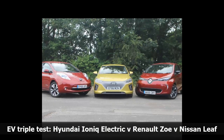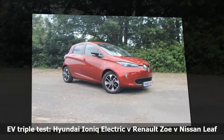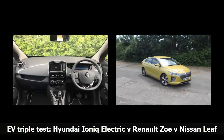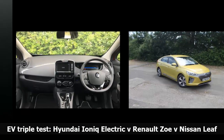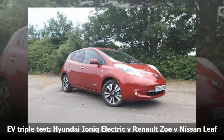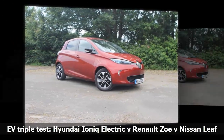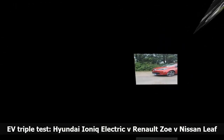Next is the Renault Zoe, a great looking little car with bags of character on the exterior alone. Step inside and it's also a funky place to be. It also features the best claimed range of the three EVs, with 250 miles on the NEDC cycle thanks to its new ZE40 battery. Finally, we have the Nissan Leaf, the oldest of the three in terms of design, and this shows in its rather ungainly styling and outdated technology. It also has the lowest theoretical range with just 155 miles. It is not appealing at all on the outside with its bulbous rear end and huge headlights. This continues inside, where it can best be described as dull and old fashioned.